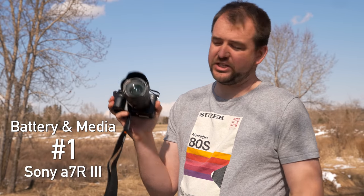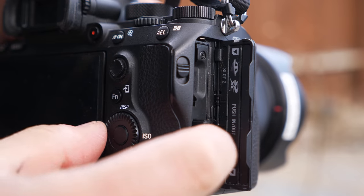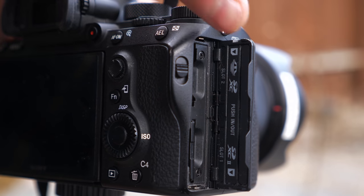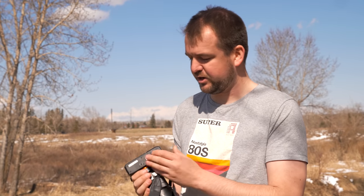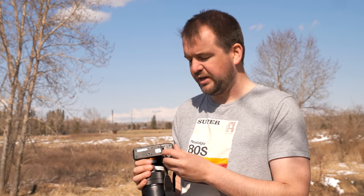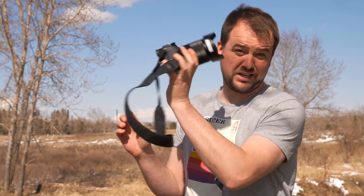Number one for cards and battery goes to the Sony A7R III. You've got dual card slots — a fast UHS-II and also a slower UHS-I slot that'll also do double duty for legacy memory stick cards. The real draw is the Sony Z battery, which gives you tons of record time for video and lets you shoot photos all day. It's very small, very light, and really good life on it. So if I need to go out and shoot all day, I'm taking the Sony A7R III.